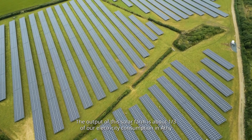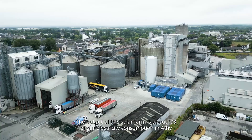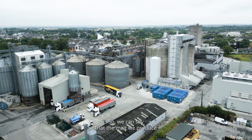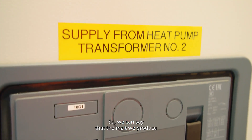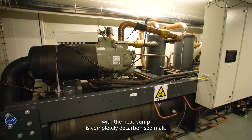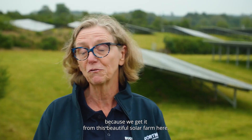The output of this solar farm is about one-third of our electricity consumption and matches our heat pump consumption. So we can say that the malt we produce with the heat pump is completely decarbonised malt, because we get this from this beautiful solar farm here.